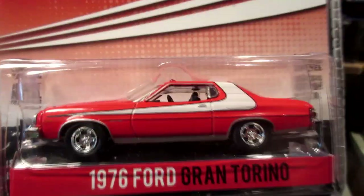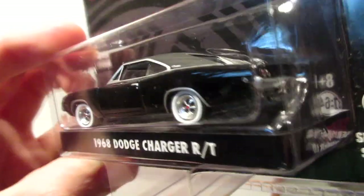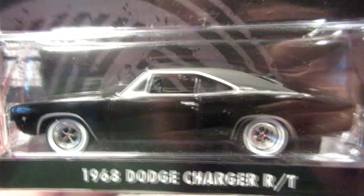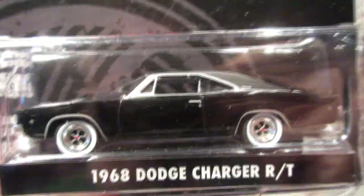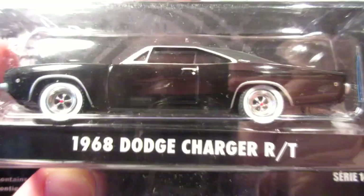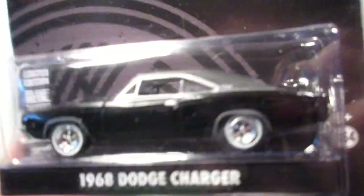Starsky and Hutch — the Ford Gran Torino from 1976, the police cruiser. And here we have the most famous Steve McQueen Bullitt movie car: the 1968 Dodge Charger. My favorite and dream muscle car to own — one day I will, I swear. This car is pretty cool and can be very expensive today, especially if you're looking for the 440 engine or even the rare 426 Hemi.